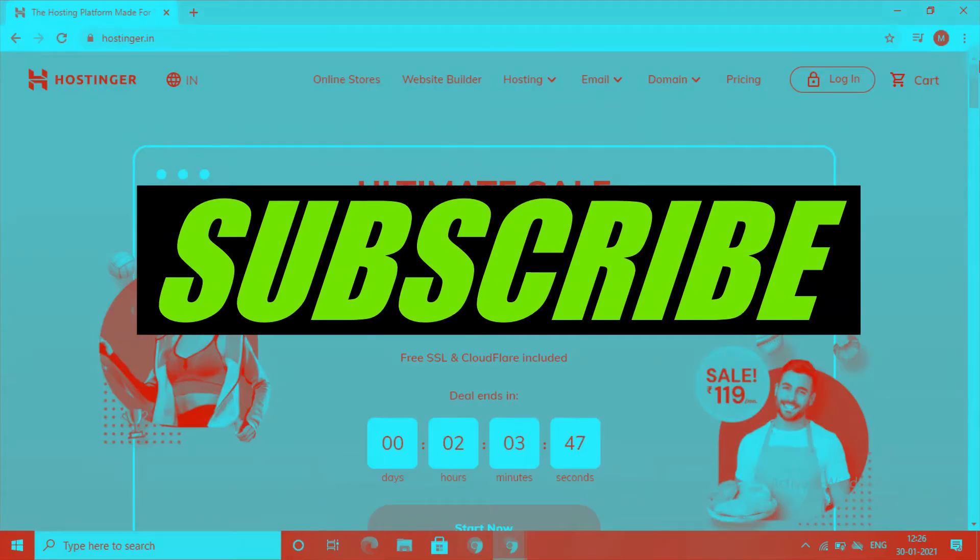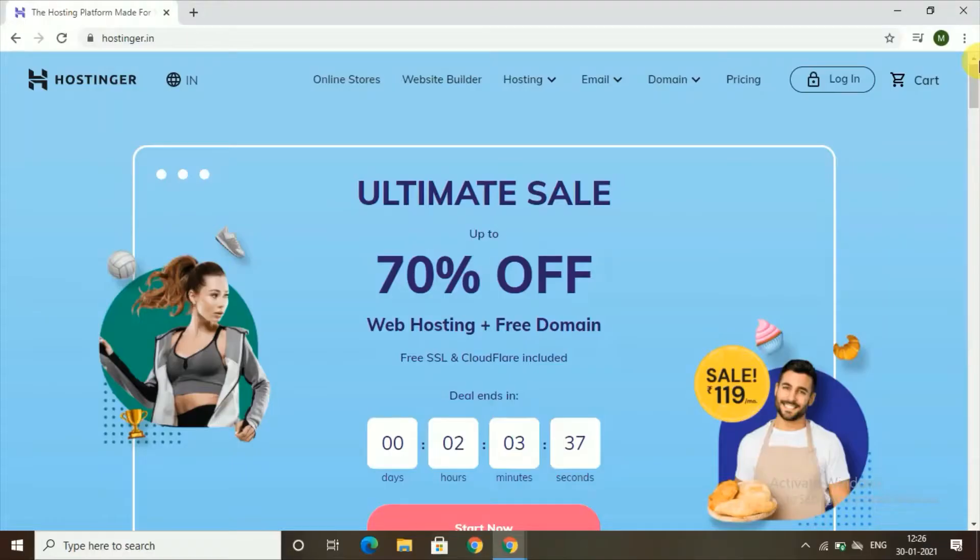Hello guys, welcome to PC Tips Pro. This is Sreeja, and in today's video I'm going to show you how to make an e-commerce website with WordPress. To make any website, we first need to see how to build an e-commerce website, and for that we need a perfect web hosting service.